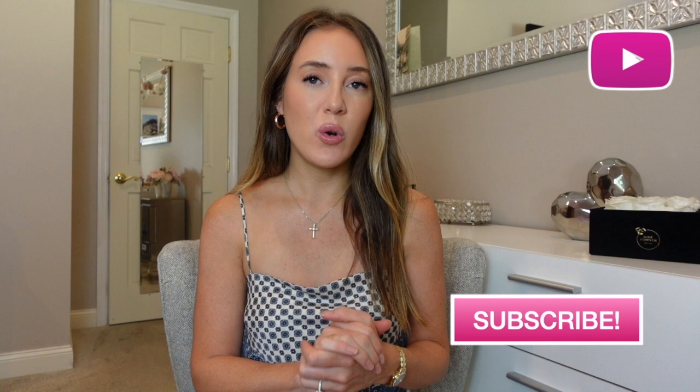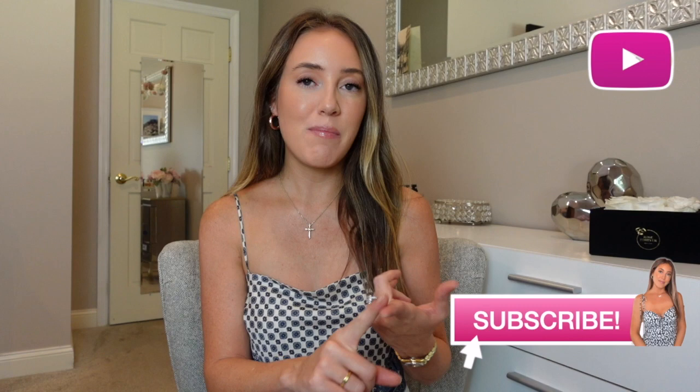In today's video, I thought it would be the perfect time to film this considering fall is right around the corner. I really wanted to test out Abercrombie and Fitch's denim — I honestly only have one pair from them and I don't know what I've been missing. I got a good variety: mom jeans, high rise, ankle length, flare — I got it all.